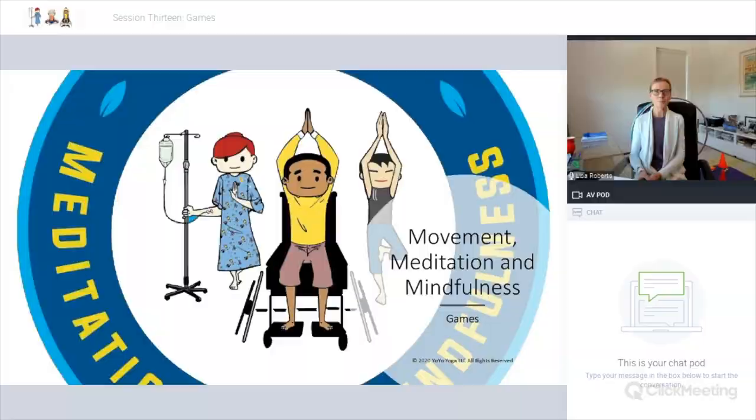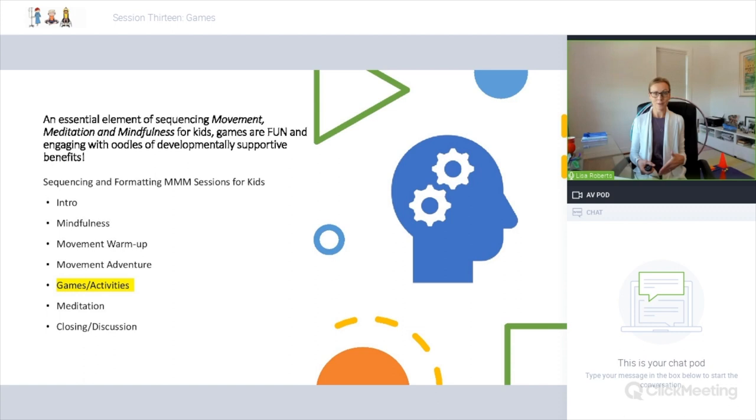Movement, meditation and mindfulness: a training program for pediatric professionals, educators and parents. Session 13 is games, and we are going to explore movement, meditation and mindfulness sessions for children — fun and engaging. We've talked a lot in previous webinars about the essential elements of creating beneficial movement, meditation and mindfulness sessions for children.